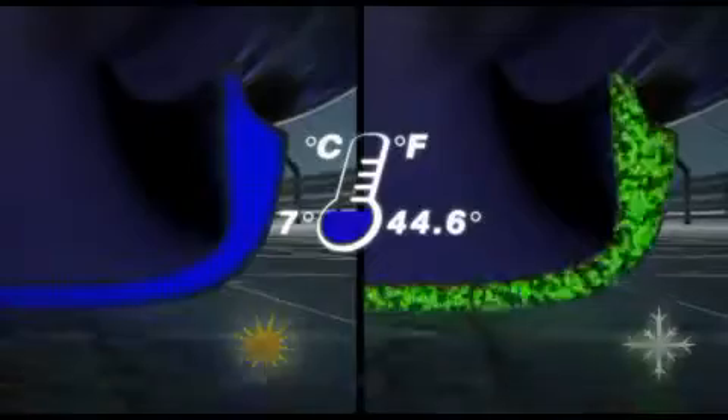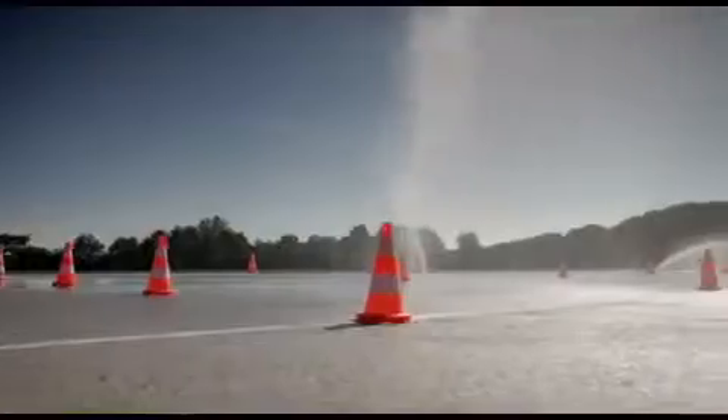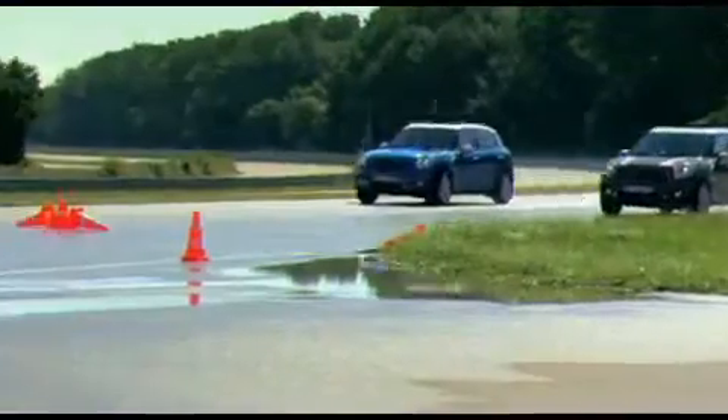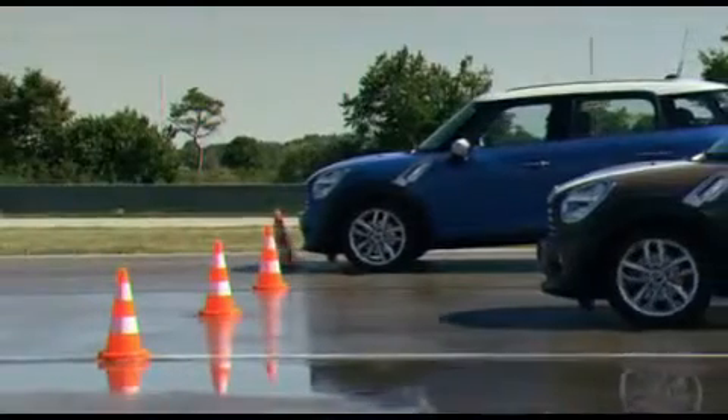In temperatures like these, winter tyres are the first choice, also on wet and slippery surfaces. In comparison to summer tyres, braking distances are far shorter, so the danger of accidents is sharply reduced.